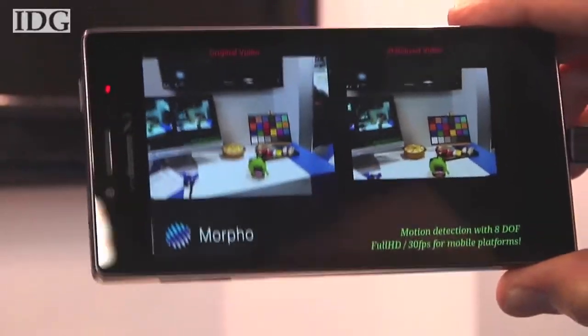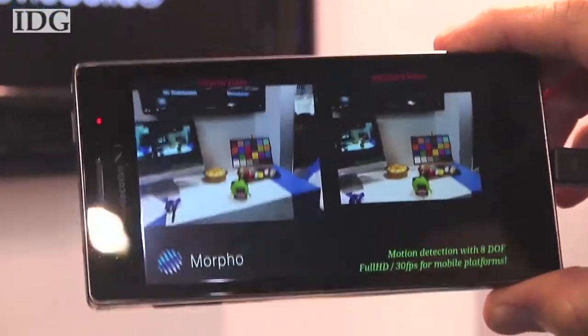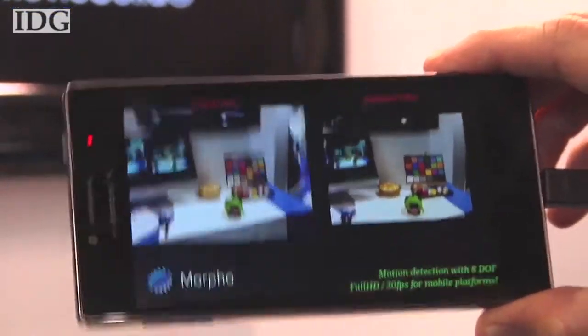Basically what it does is calculate the motion between the previous frame and the current frame and try to compensate for that. In order to compensate for shakiness, the resulting video is cropped about 10%, but as you can see here, it's significantly better than the original.